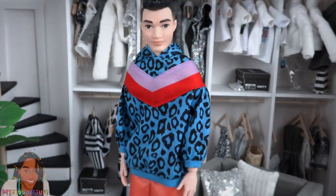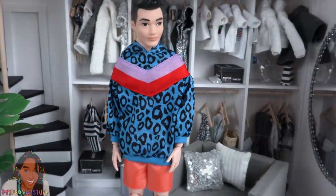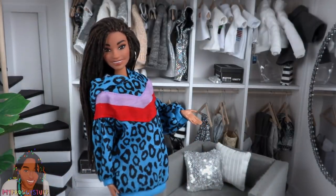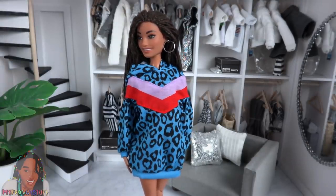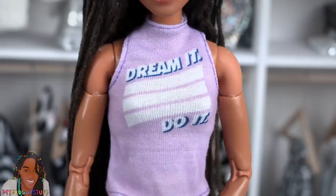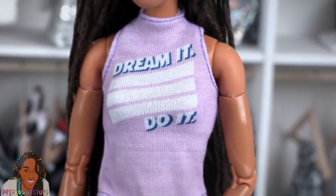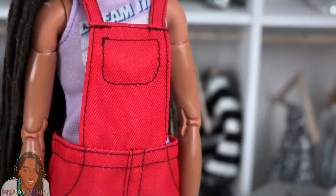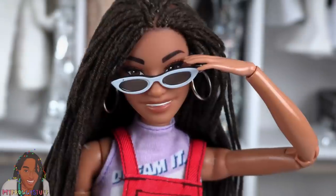We have a blue animal print hoodie with purple and red going across the chest. It does fit the guys but honestly this is totally going in my closet — it's just the right size to be an oversized sweatshirt. The pattern goes all the way around and it velcros in the back. We also get a lavender sleeveless top that says 'Dream It Do It,' red overall shorts with dark brown sewn details, headphones, and sunglasses with white painted frames.